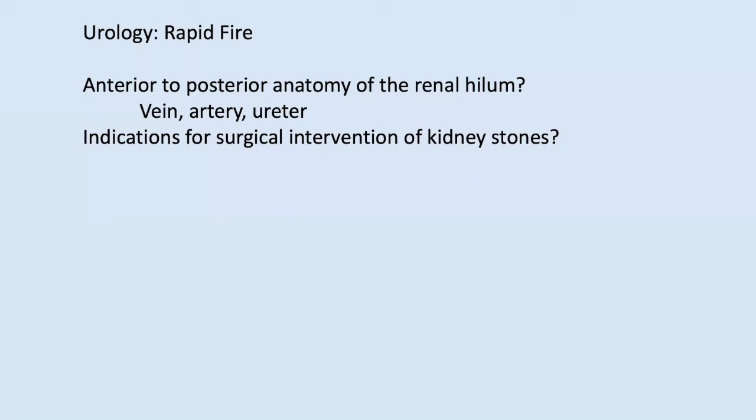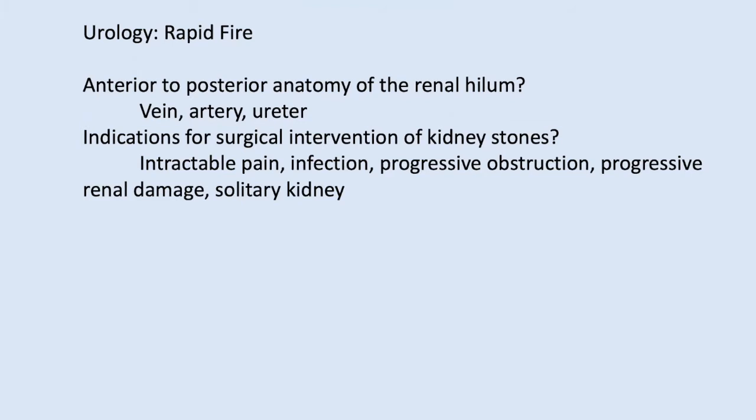Are there any surgical indications for interventions on kidney stones? We'll call those intractable pain, septic stone, and solitary kidney. Staghorn calculi typically require PCNLs and repeated procedures plus an antegrade wire and stent. In general, a stone patient could be given Flomax and sent home — but not if they're infected, have uncontrollable pain, a solitary kidney, or loss of renal function.